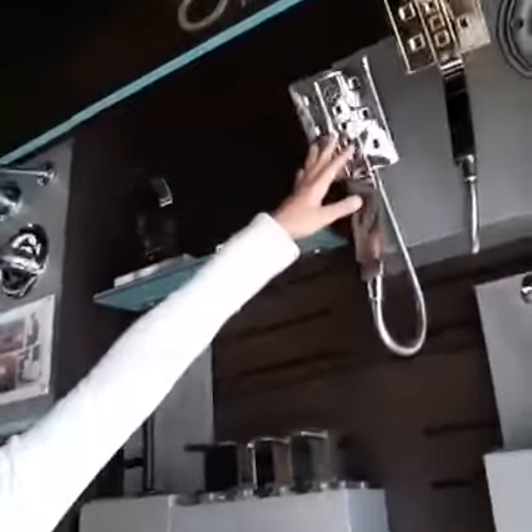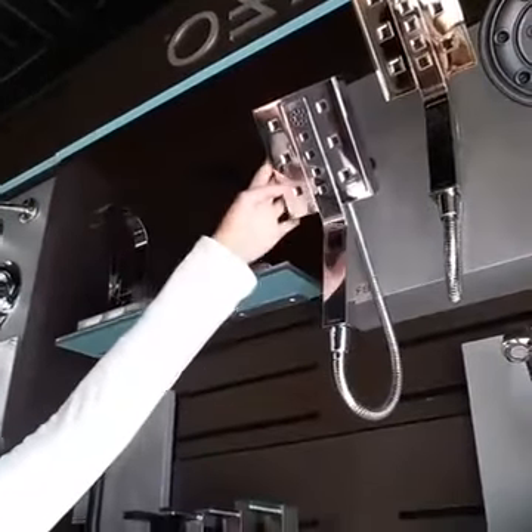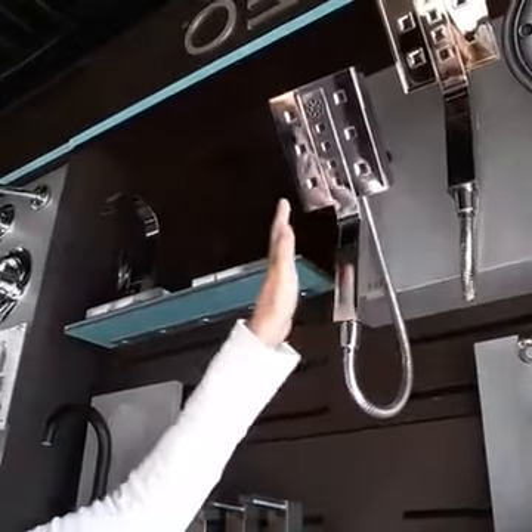Right here you could do a simple update with a head and a hand shower combined in one. So if you want something super simple, you could do that.